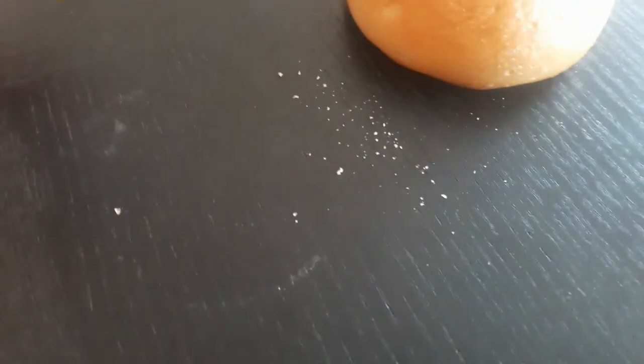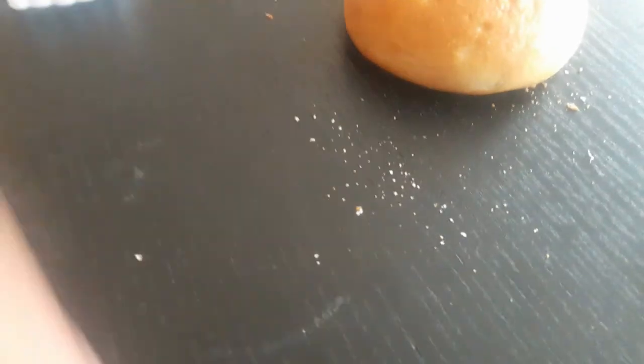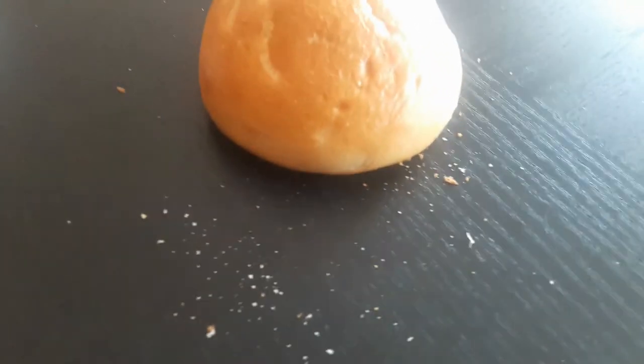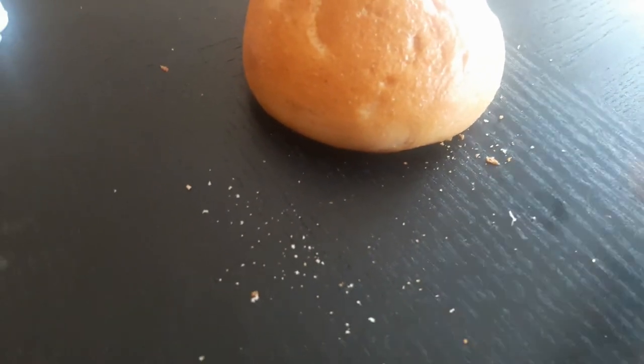Oh, by the way, what are these called? You take little pieces out of the bread, and as you see here, these are called crumbs — breadcrumbs.